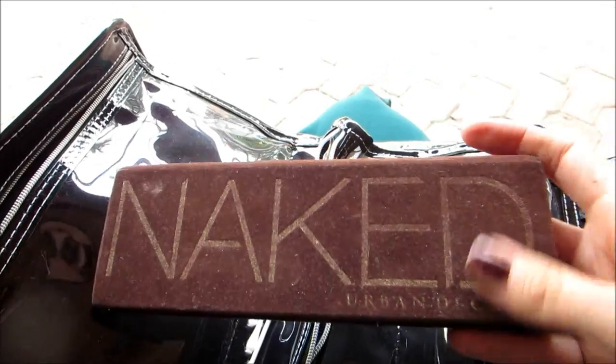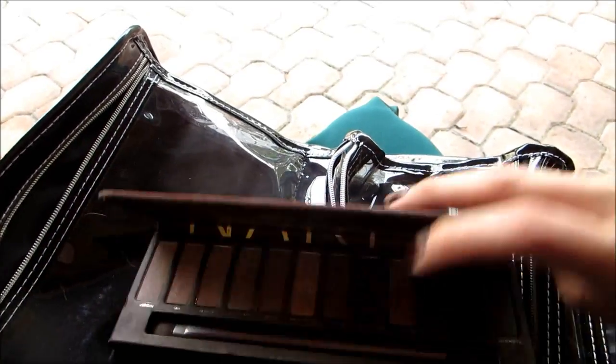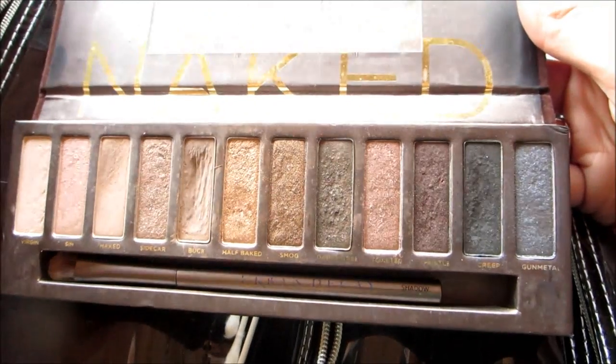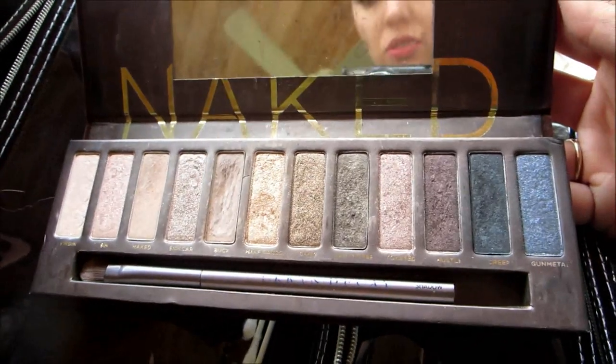And the ubiquitous Naked palette, which I love to keep in this bag because I can do my eyebrows and my eye shadow — it's just a good mixture of color options.